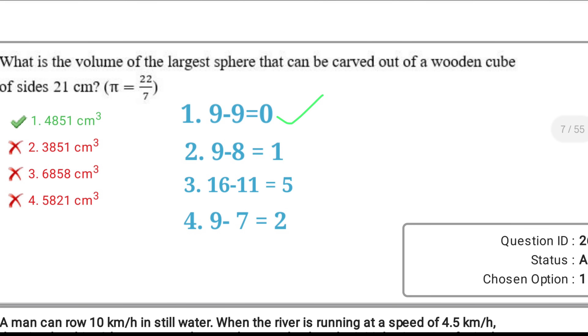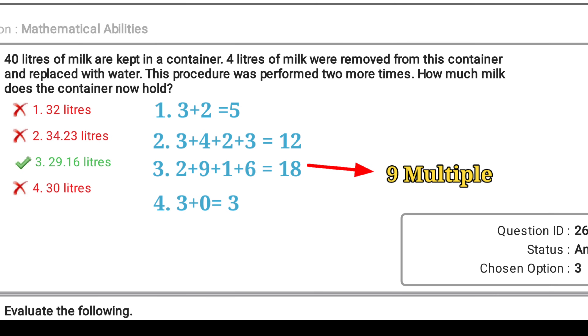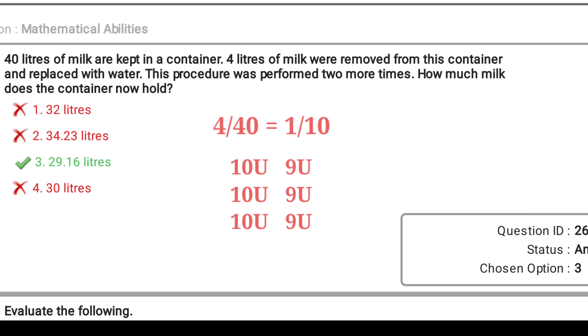Similarly, look at this sum from mensuration. You can solve it using the formula, or you can just check the 11 multiple and mark it within 10 seconds. Look at another question from mixture and alligation — you can solve the entire question, or you can just verify the 9 multiple in the options. 4 liters out of 40 liters is taken, which means 1/10th part. So 10 units become 9 units thrice, meaning the final answer should definitely be a multiple of 9. Try to learn this approach and it will save you a lot of time.